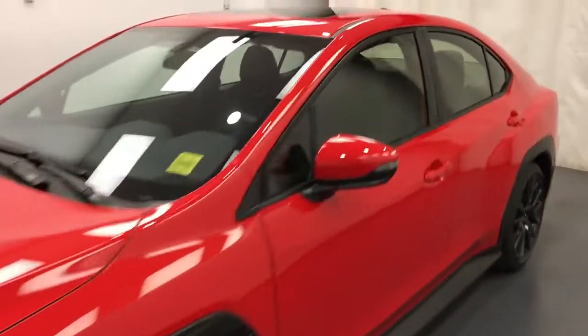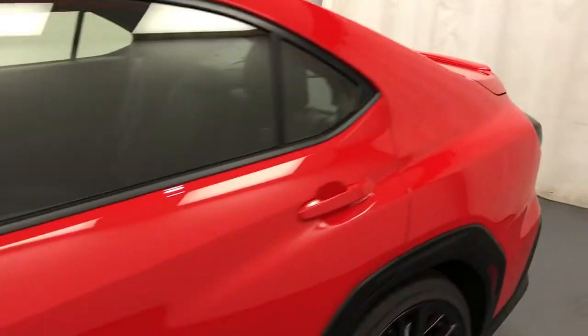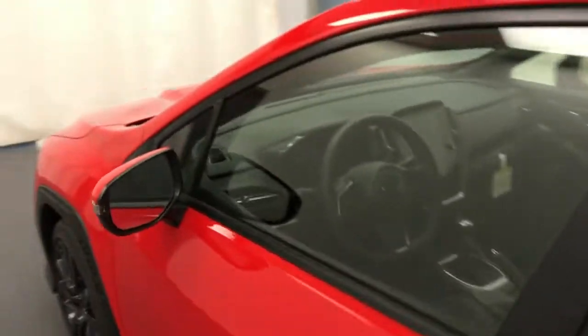We're viewing stock number 241-144 on a 2022 Subaru WRX. The exterior color is red.